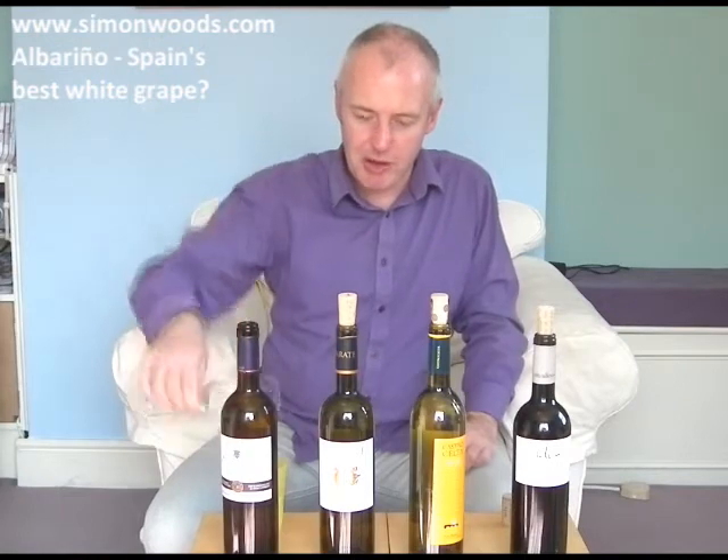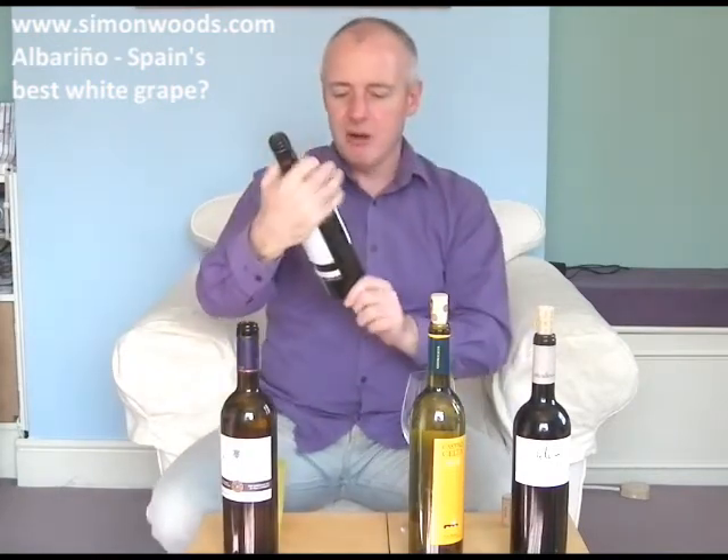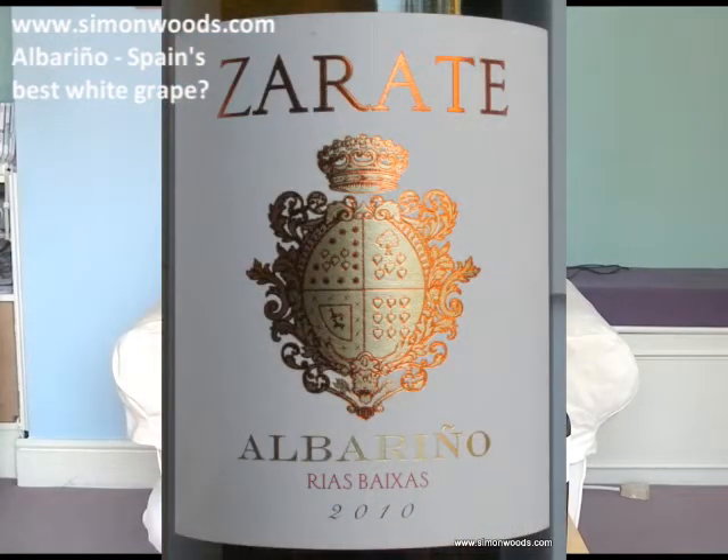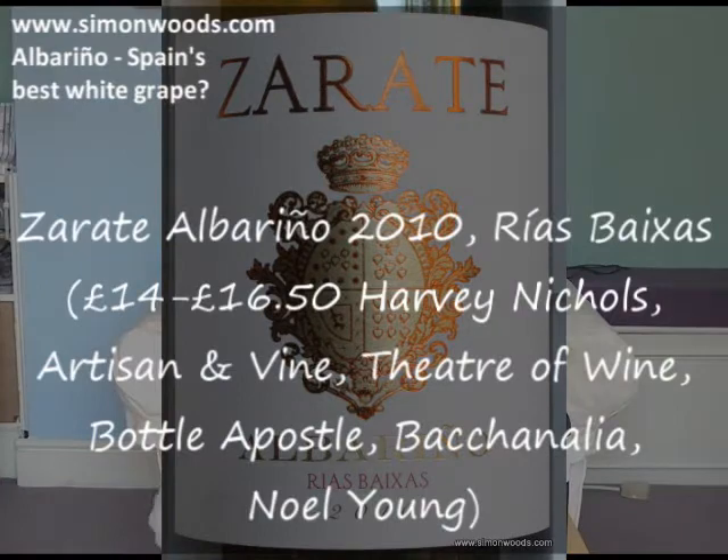Let's see whether the next one goes down pretty well. Well done, Sainsbury's, for shoving something like that under your own label. Zarate, Albariño, Rías Baixas again. Now this is a different beast.